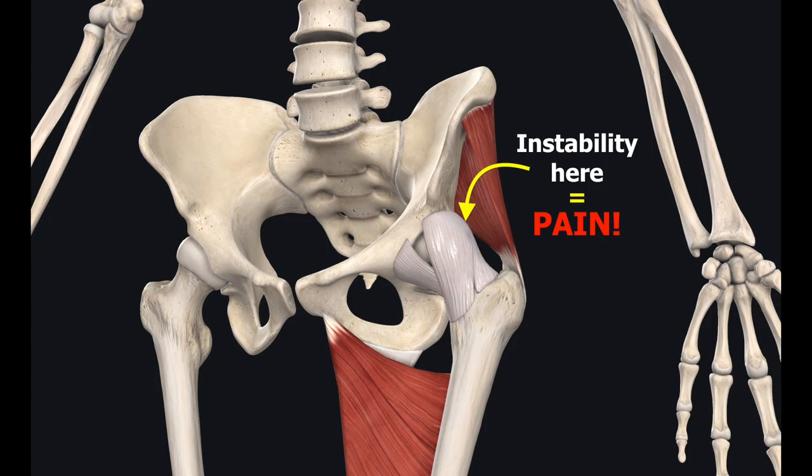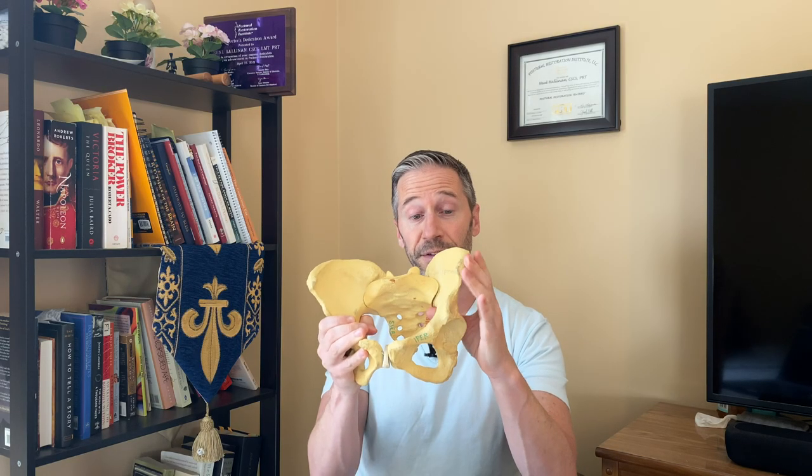Anterior hip pathology involves the front of the hip capsule — those ligaments tend to get stretched out, lengthened, or weakened because of the position of the pelvis. The pelvis shifts to the right, the left side comes forward, and then the left leg has to externally rotate to stay straight. Over time, that external rotation starts to stretch out the front of the left hip capsule and creates instability all through the left hip.